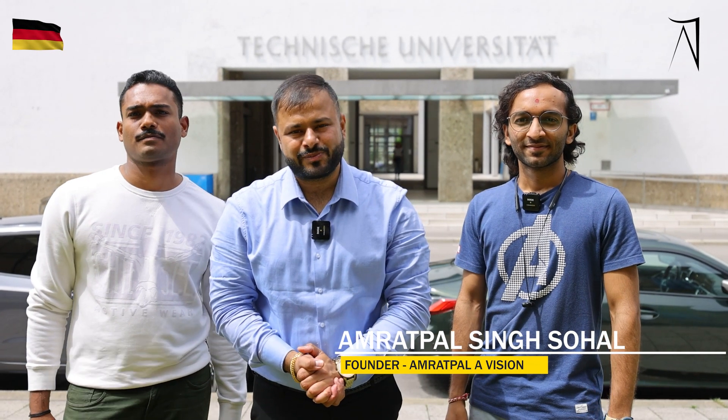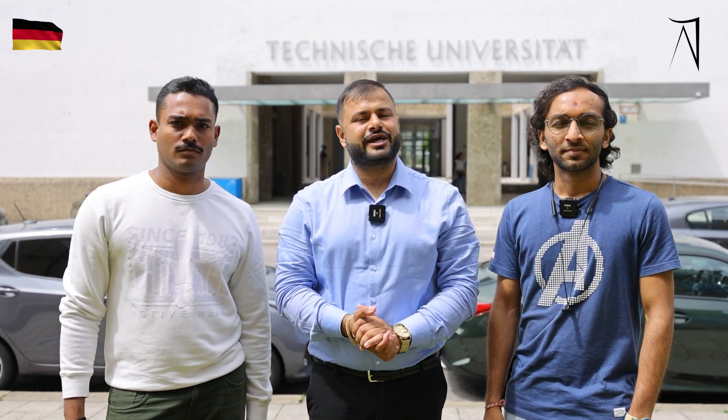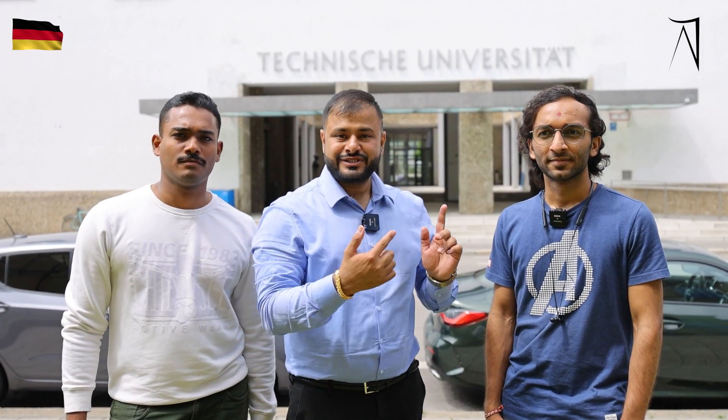Hello everyone, this is Amrit Pal, founder of Amrit Pal of Vision. As you know, I am on a world education tour where I will be covering 100 plus campuses of the world and meeting 100 students of Amrit Pal of Vision. So today I am here in Munich, Germany, visiting TUM, Technical University of Munich, where my two students are studying — Mr. Dhruwanshu and Asik Shahadan. Asik is from Kerala and Dhruwanshu is from Gujarat.